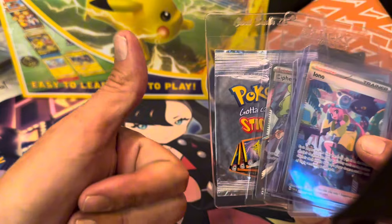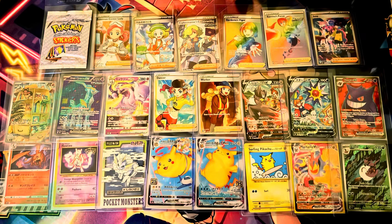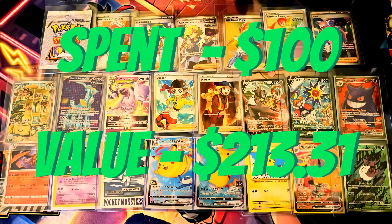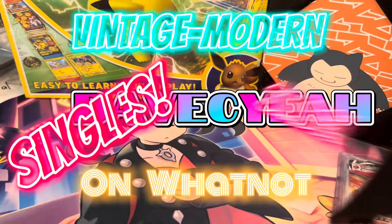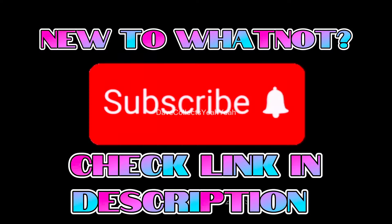What do you guys think? For a hundred dollars, was that a crazy pickup or what? If you want to get some deals like this, come check me out over on Whatnot. I do vintage to modern singles and slabs at Dave C.